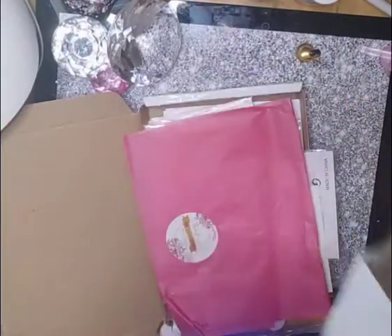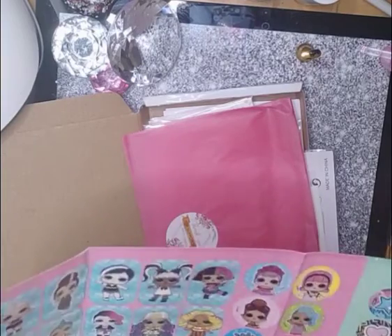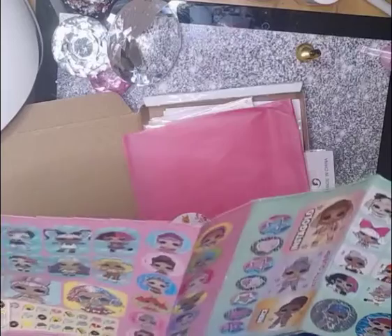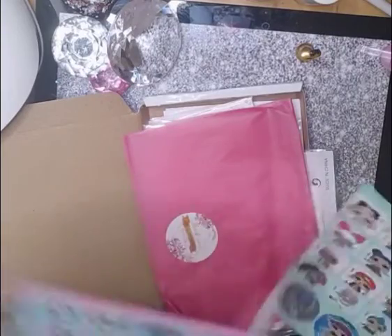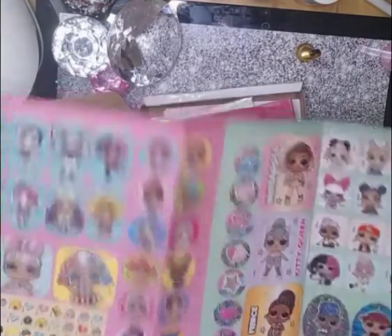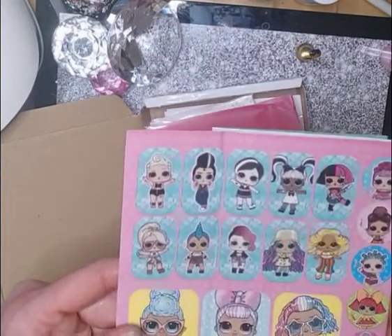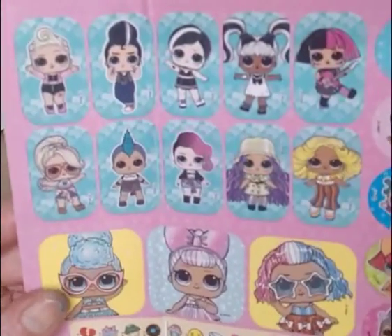It might be Bratz actually — where's the magazine gone? It could be Bratz, I could be completely wrong. I'm not knowledgeable about this sort of thing. But I just thought they were really cool so I wanted to show you. Amazing. These characters are so cool, I wish I looked like that when I was younger.